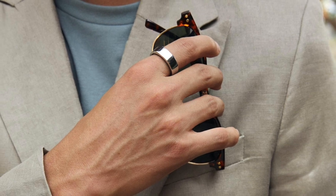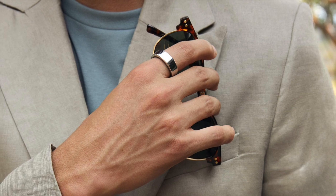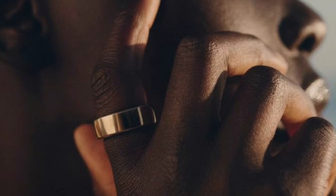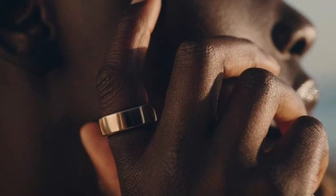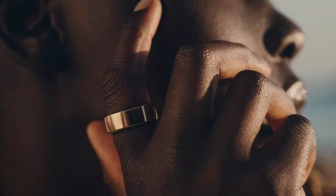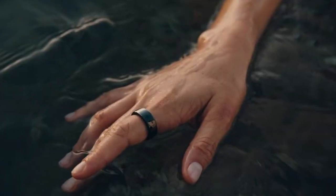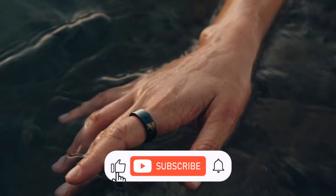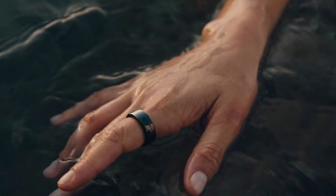As of now, several key details about Oura Ring 4 remain unknown, including its launch date, price, and the full list of new features and upgrades. However, considering that the FCC has approved the device, the official unveiling is probably only weeks or a couple of months away. This iteration will enter a market that has evolved significantly since its predecessor's launch, and Oura's choices with this new model will play a crucial role in shaping the company's position in the increasingly crowded smart ring space.